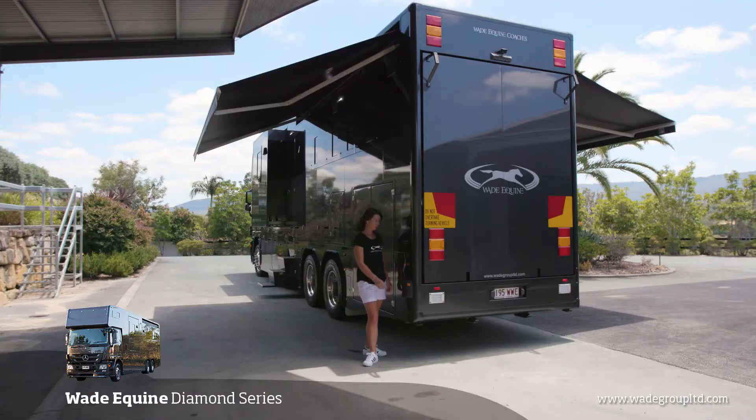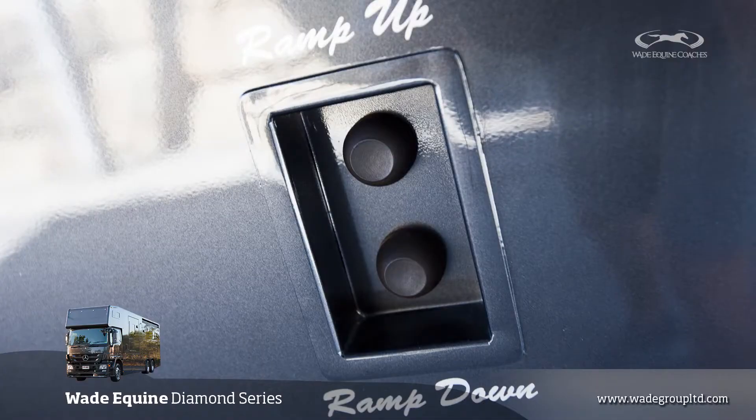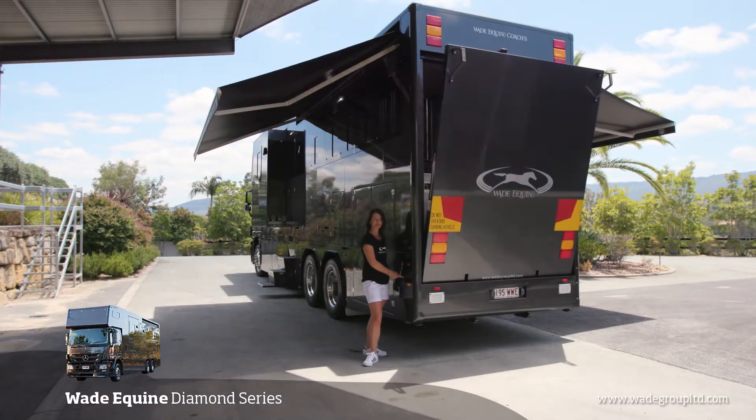The Wade Equine hydraulic ramp system is automatic, push-button, it has a flush finish and is self-locking.